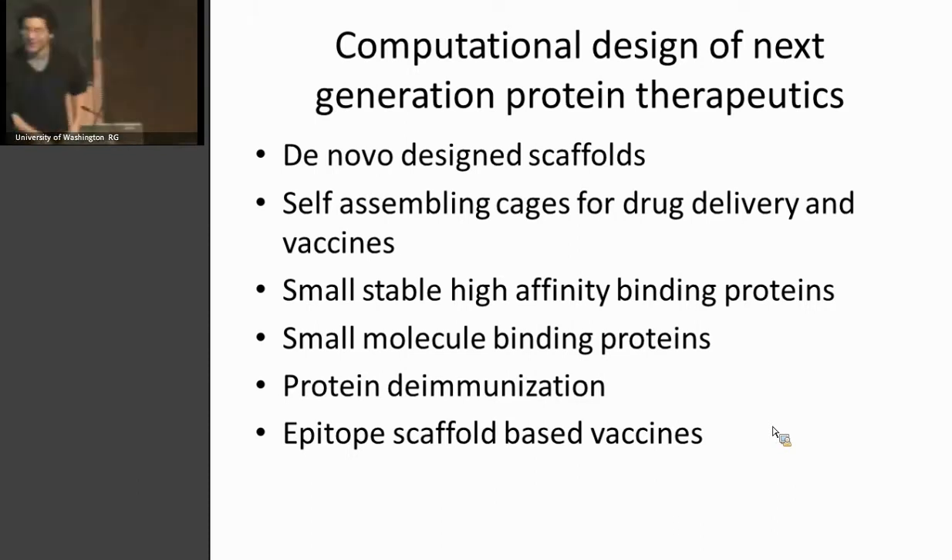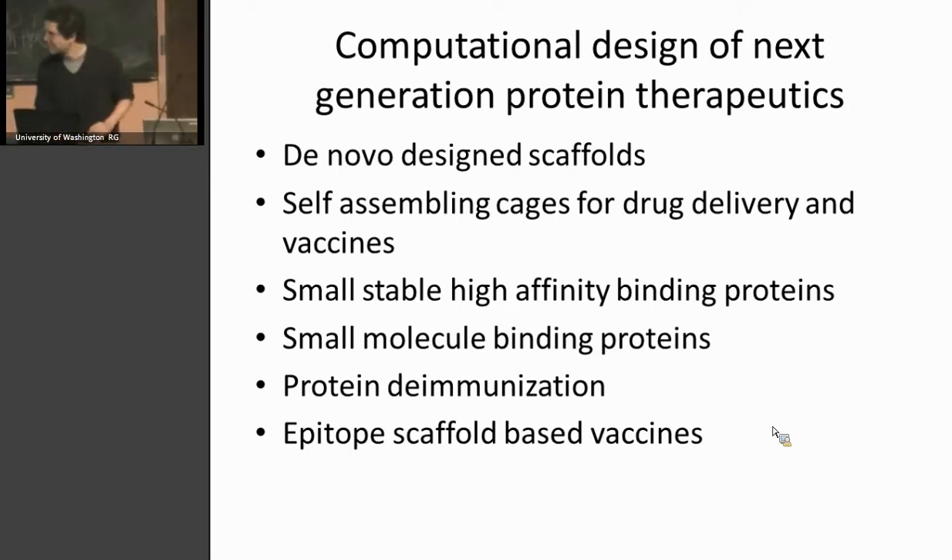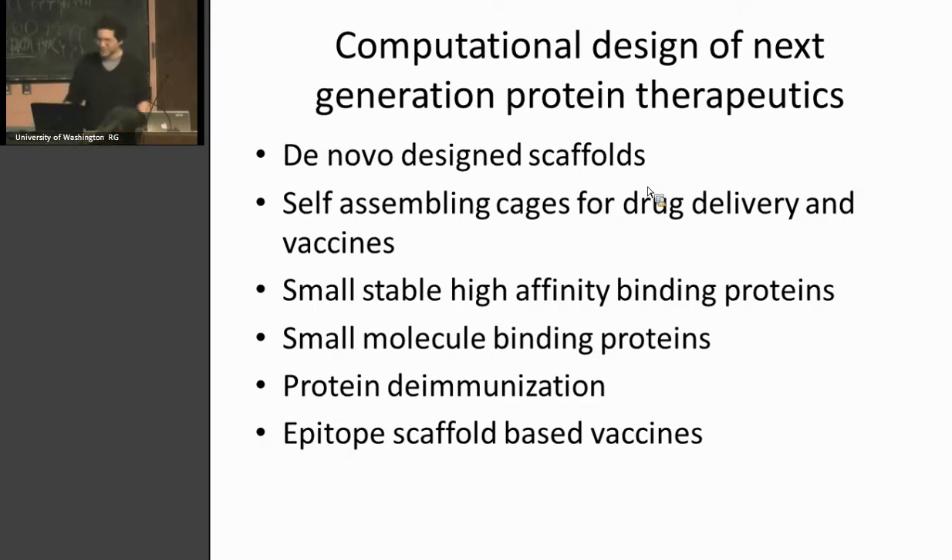Sorry about the delay. I wasn't able to get my presentation to run on my computer, so I'm going to have to talk you through the animations that you won't see. What I'd like to do today is — I'm hoping to learn more from you than you're going to learn from me. We're very interested in designing proteins which could be part of the next generation of therapeutics, but it's not always obvious what are the most important problems to go after or the real issues one deals with in the clinic. So I'm hoping to get lots of suggestions at the end.